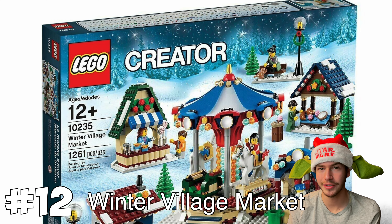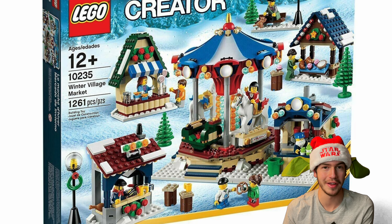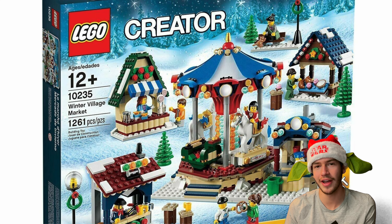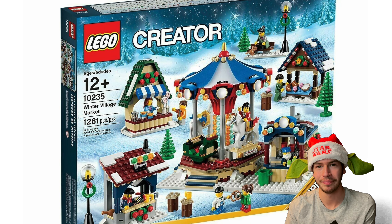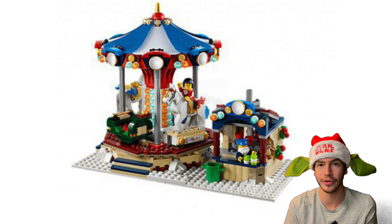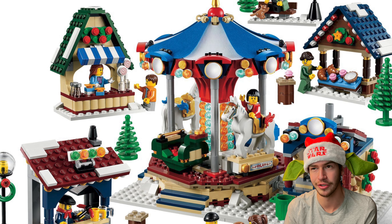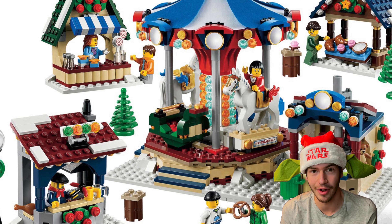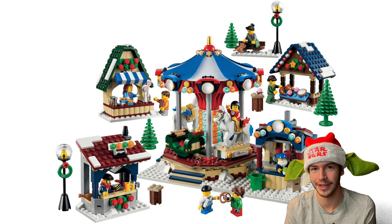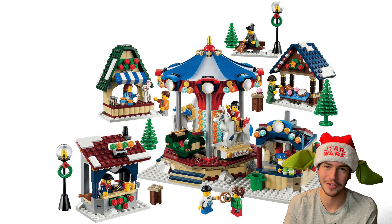At number 12, I decided to put the LEGO Winter Village Market. This set isn't too bad — I just like the physical buildings of the Winter Village sets a lot more. There's not really a full physical building; the biggest build in this set is the carousel. The carousel is pretty cool, but it just feels like a bunch of side builds smashed together into one set, which is why I put it so low on this list. For me personally, I like the actual buildings for the Winter Village sets.